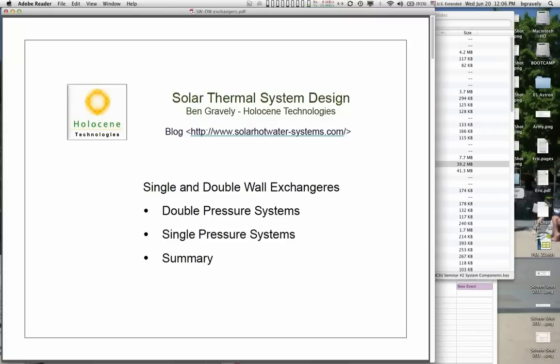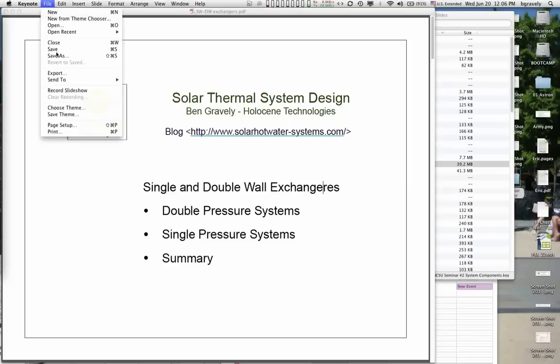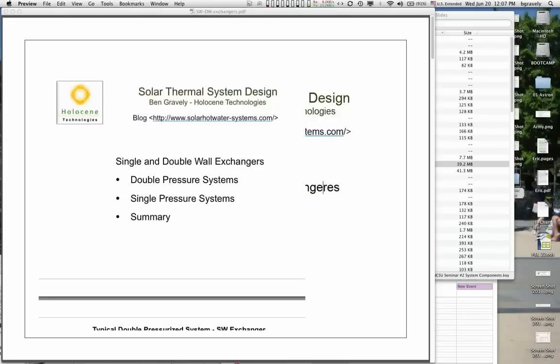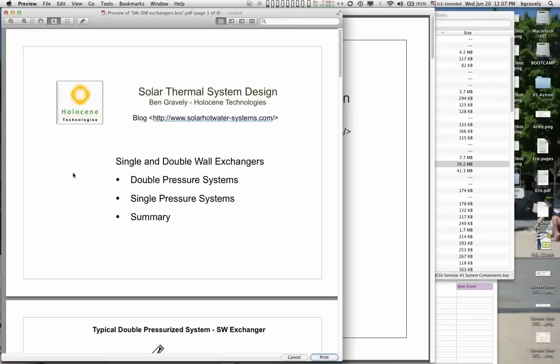We also have some other questions we received that were not related to single-wall and double-wall heat exchangers, but the majority of what Ben has prepared for the first 20 minutes is going to be with regards to single-wall and double-wall assemblies because we're seeing a lot of this come up in the field. Different jurisdictions have different requirements, and double-wall is seemingly required in a lot of areas but not always necessary if you can give a good explanation. Ben, what's your take on the lay of the land as far as double-wall and single-wall heat exchangers for solar hot water systems?